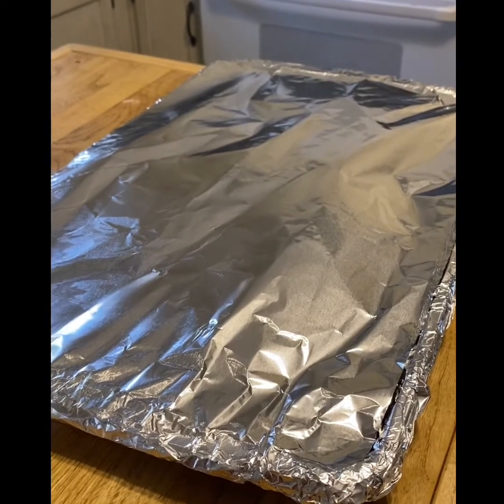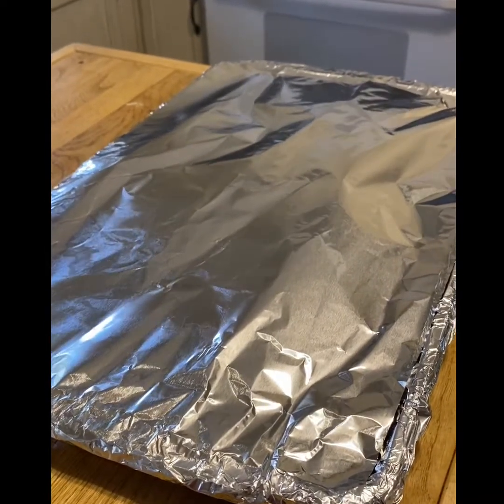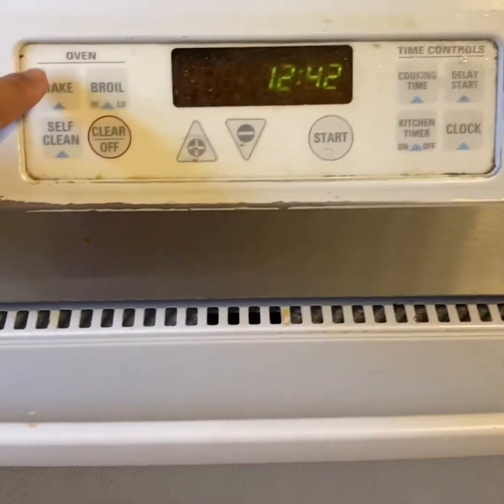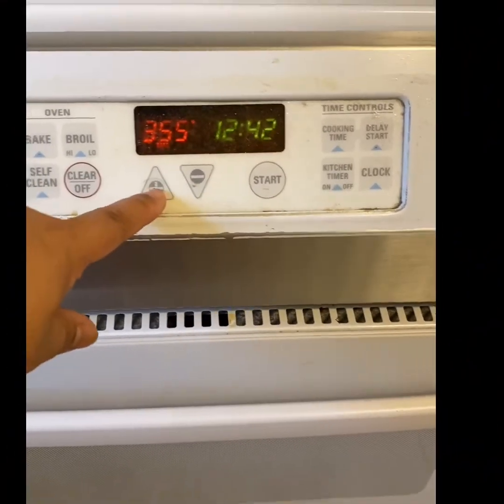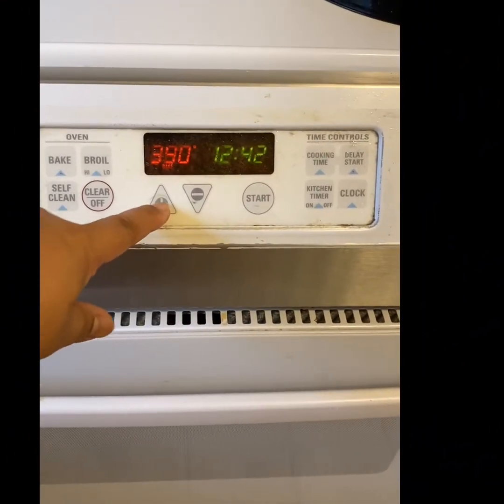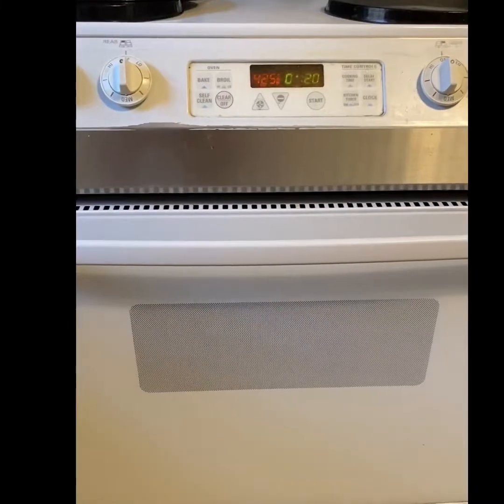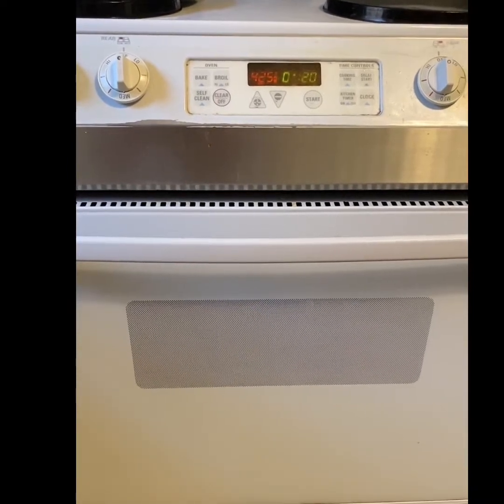I just wrapped the asparagus and salmon with foil and I'm putting it in the oven to bake at 425 degrees for 20 minutes. It's already smelling so good and it's 1:19 — I'm getting hungry since we didn't eat breakfast. I already have the rice ready to go for when the salmon is done.